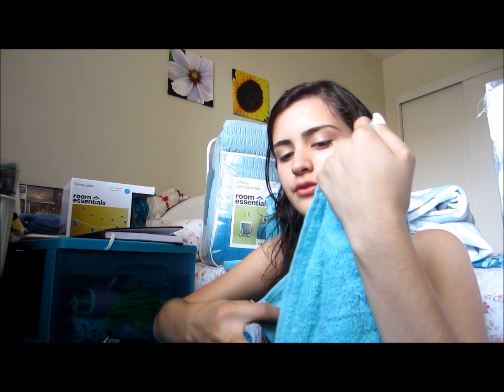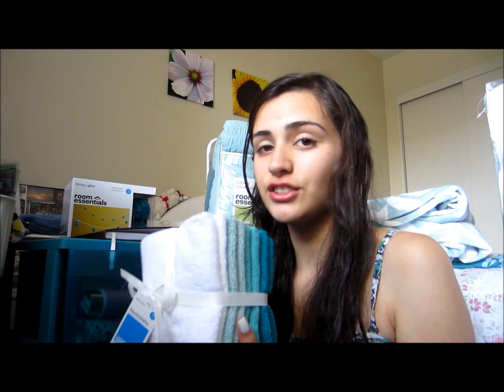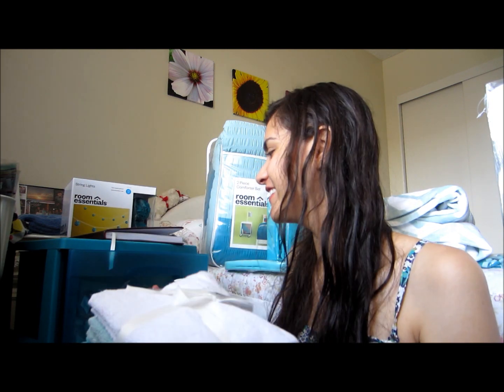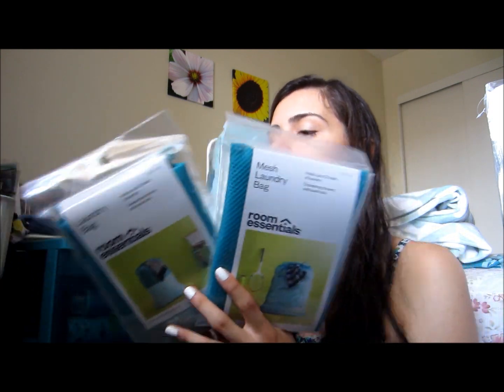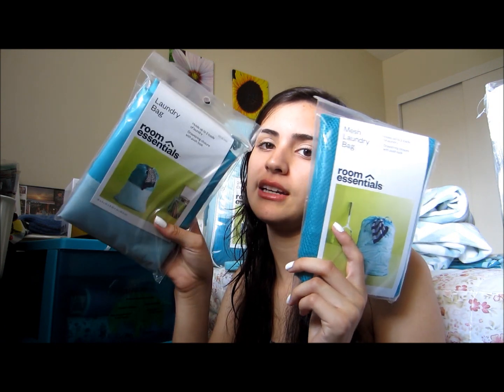I also got a smaller towel for drying my face and stuff — that one was $2.99. And then I got these little washcloths for $4.99. And then I got these two laundry bags. I could have got a big sturdy one but it was $10, and I'm not about to pay $10 for a laundry bag. So I bought these — one was $1.99 and the other was $2.99. I'll use one for clothes and the other for sheets. And of course, my colors.